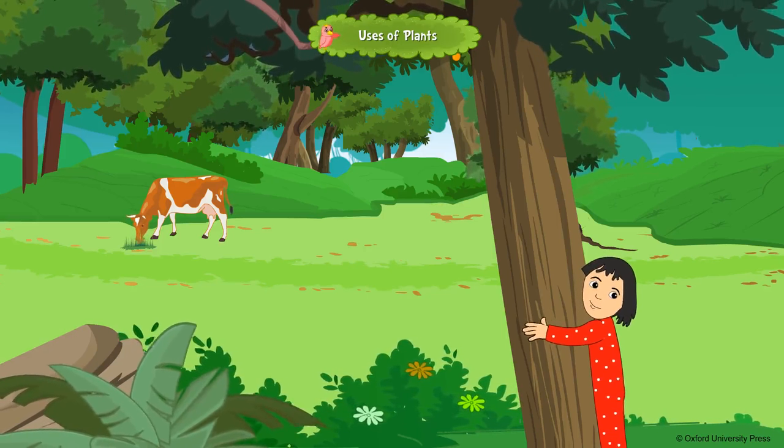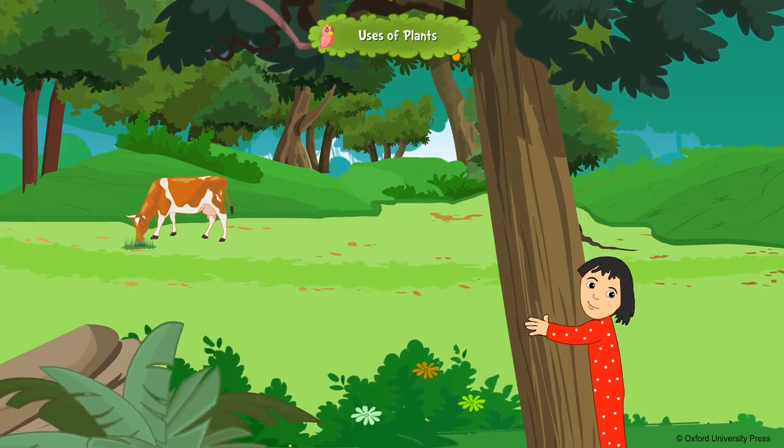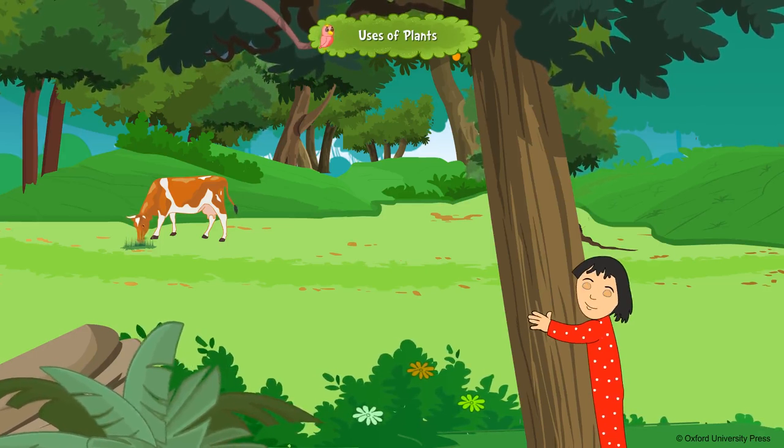Different parts of a plant are useful to us in different ways. We get cereals, food items, timber, medicines, paper, rubber, resin and gum from trees.